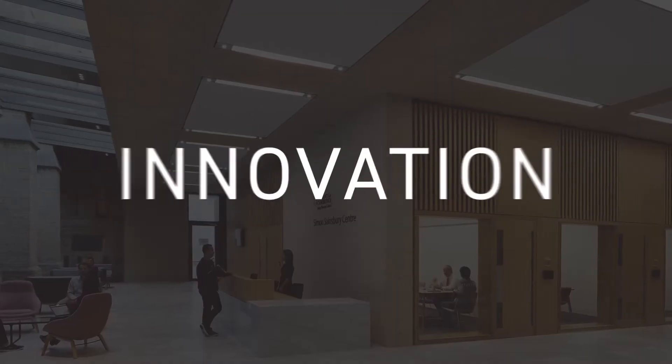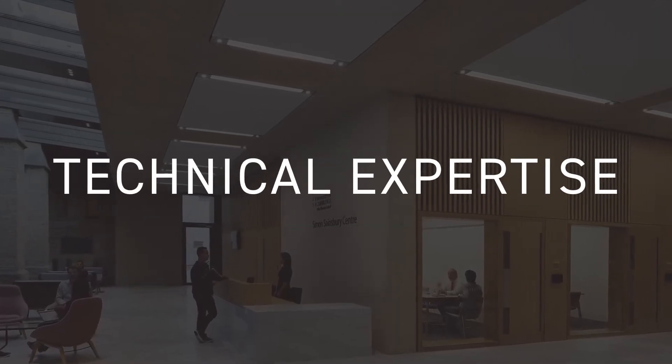The awards are judged on innovation, technical expertise and collaboration. It's an amazing number of entries — I couldn't quite believe the number of entries — so it's fantastic, and the quality I think is really high.